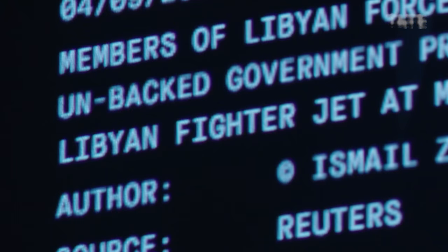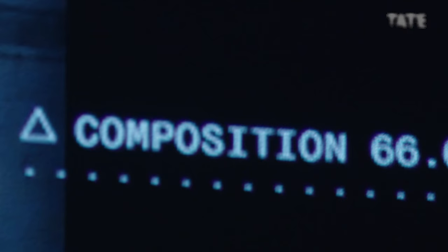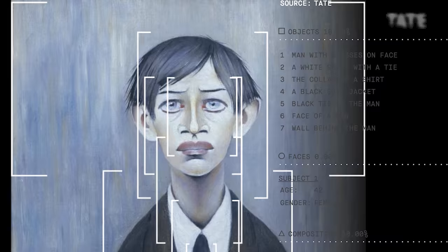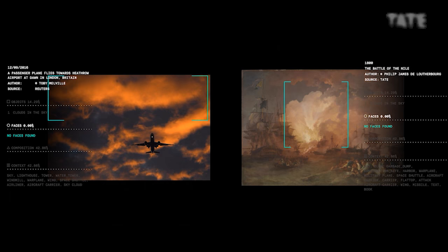Imagine a system that can take up-to-the-minute news images direct from the Reuters image feed and match them against 30,000 works of art. That's exactly what the winner of this year's IK prize has managed to pull off. Recognition, by a team from Fabrica, is an artificial intelligence program that uses image recognition technology to create a gallery of these bizarre and wonderful matches. It analyzes images in different ways to find similarities, and when it finds two images that have enough in common, it enters them in the online gallery as a match.